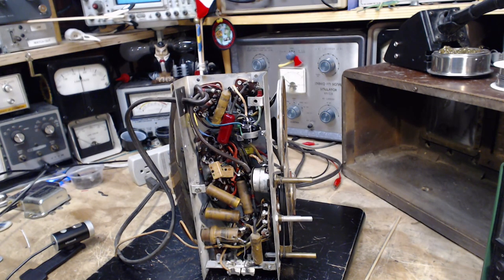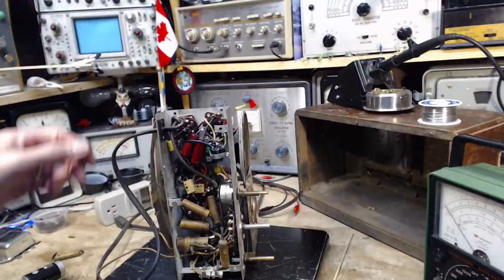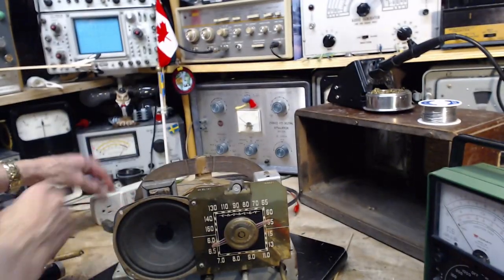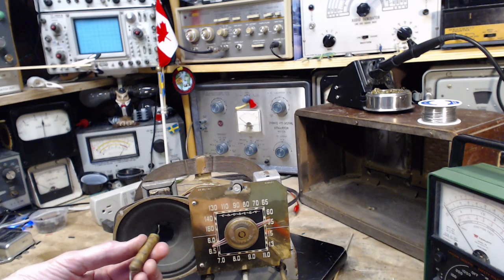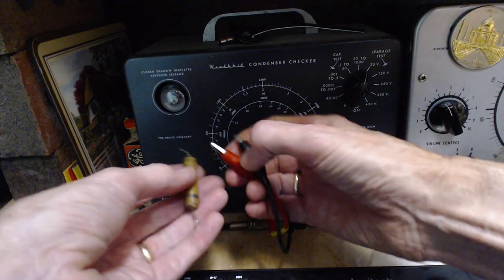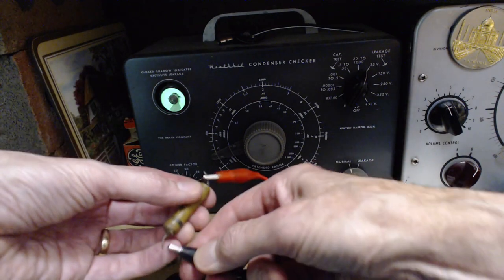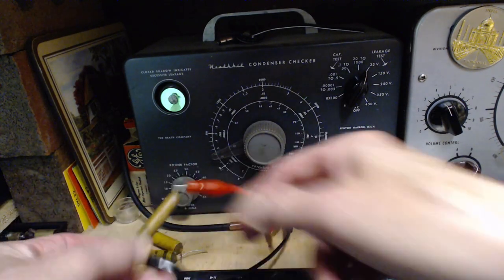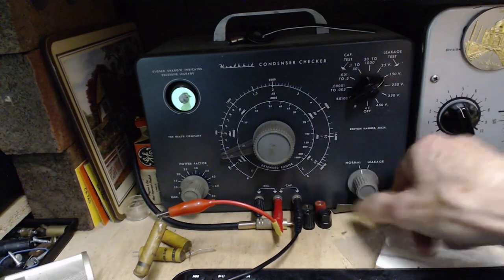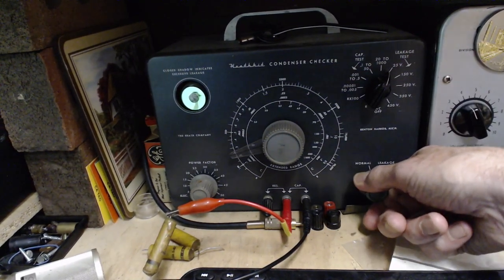Okay, the capacitor is in now. I think we're ready for another test. But first, let's test the capacitor I removed — let's see what we removed here. I assume you've watched me use this machine before so I'm not going to explain it, just going to do it. Here we go — 50 volts.